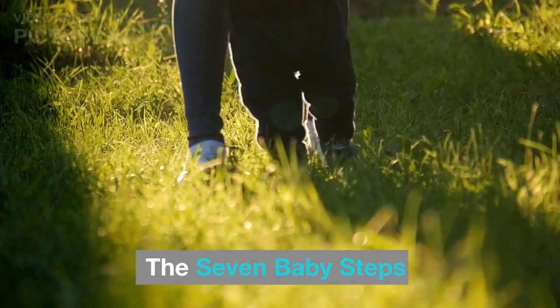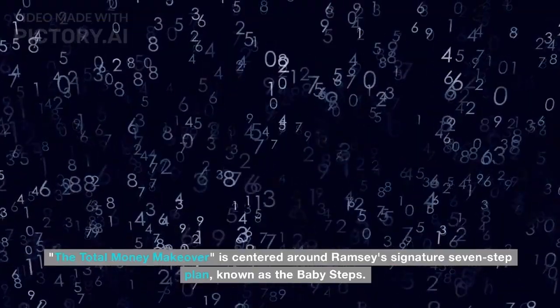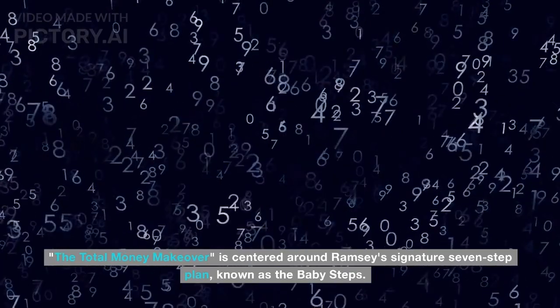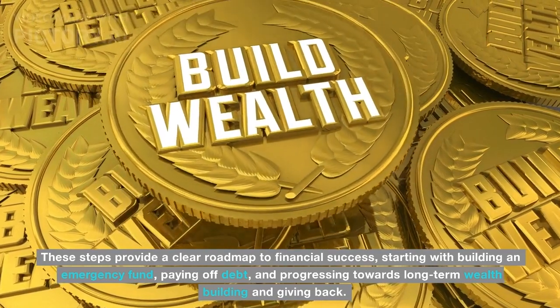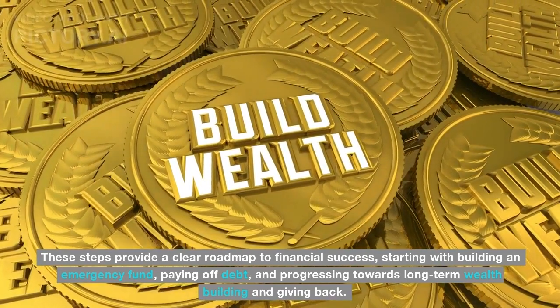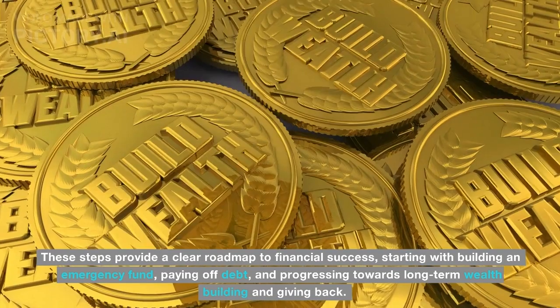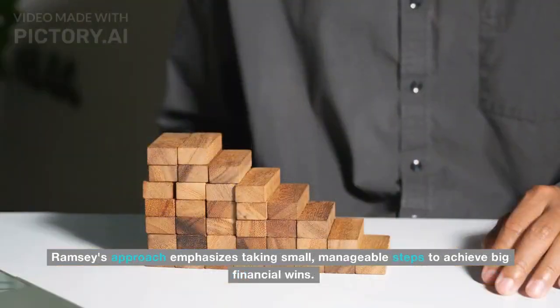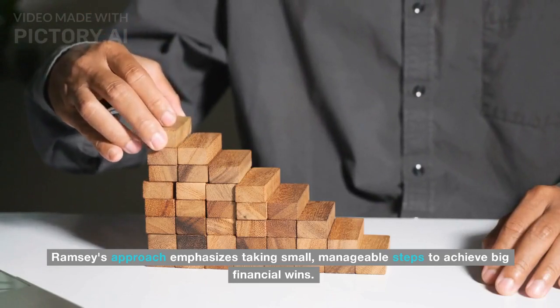Number 01: The Seven Baby Steps. The Total Money Makeover is centered around Ramsey's signature seven-step plan, known as the Baby Steps. These steps provide a clear roadmap to financial success, starting with building an emergency fund, paying off debt, and progressing towards long-term wealth building and giving back. Ramsey's approach emphasizes taking small, manageable steps to achieve big financial wins.